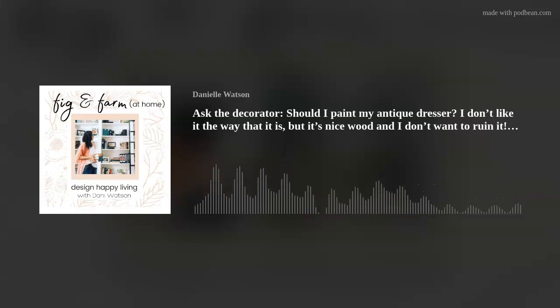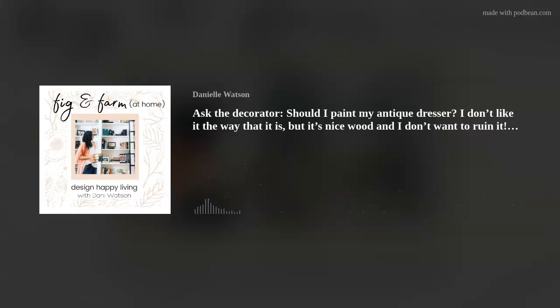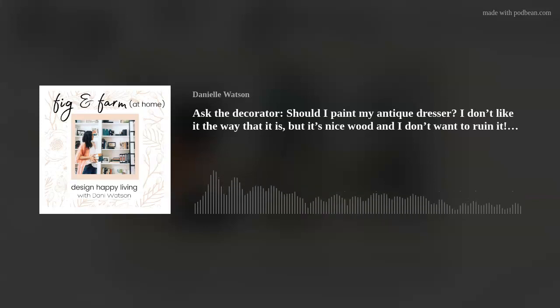Do you like the bones of the piece? Do you like the way that the legs are tapered with spindles, or that there are wheels on the bottom? Do you like the knobs? What is it about that piece that is still making it take up valuable real estate in your home? If it's the character that you like, then yes, you can paint it. Character can be emphasized when you paint that piece in your color story.